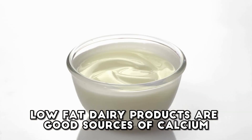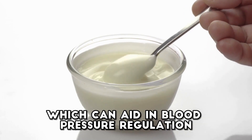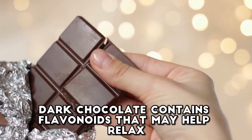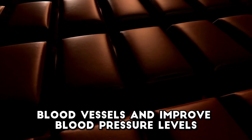Low-fat dairy — yogurt, skim milk, etc. Low-fat dairy products are good sources of calcium and protein, which can aid in blood pressure regulation. Dark chocolate — in moderation, with high cocoa content. Dark chocolate contains flavonoids that may help relax blood vessels and improve blood pressure levels.